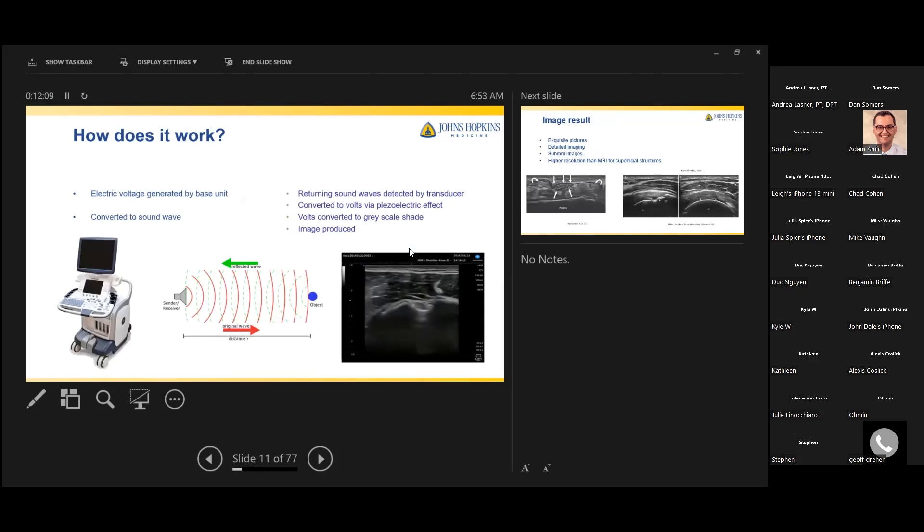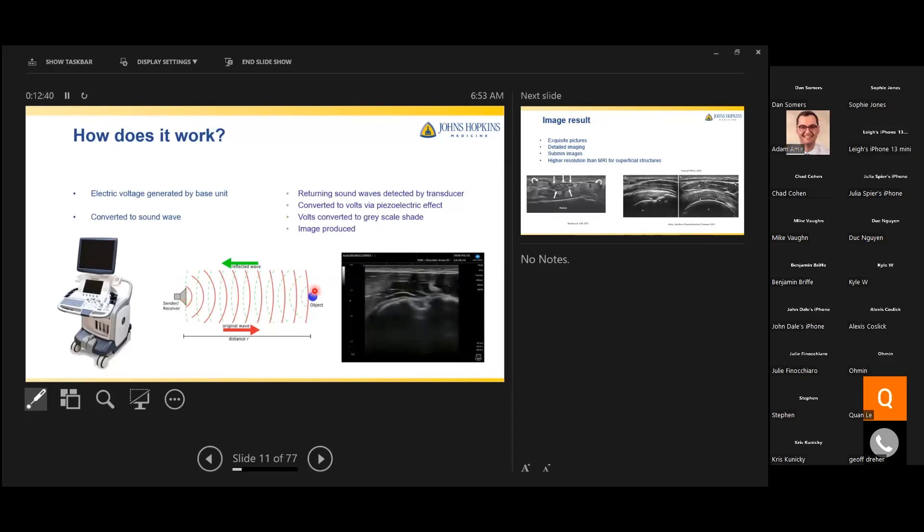The ultrasound machine is connected to electric current that is transmitted into the probe. The probe has crystals on the tip, and via the reverse piezoelectric effect, these crystals vibrate producing sound waves that penetrate body tissue. Some sound waves are absorbed, some refracted away, and many are reflected back into the probe — causing the piezoelectric effect. The crystals generate current detected by the unit, which assigns a grayscale shade depending on the impedance of the tissue reflecting the sound waves.